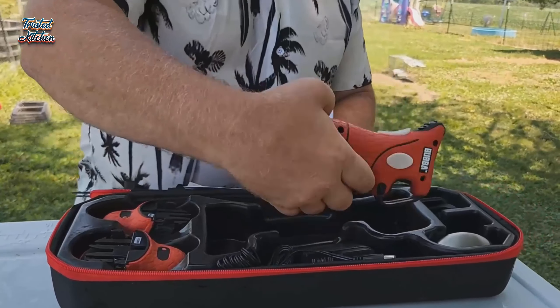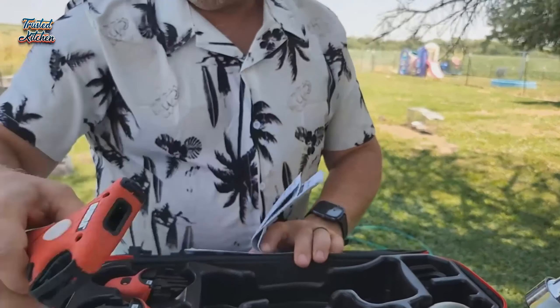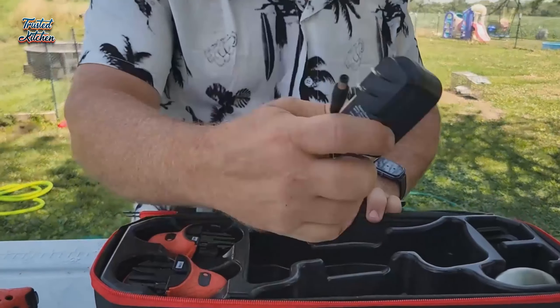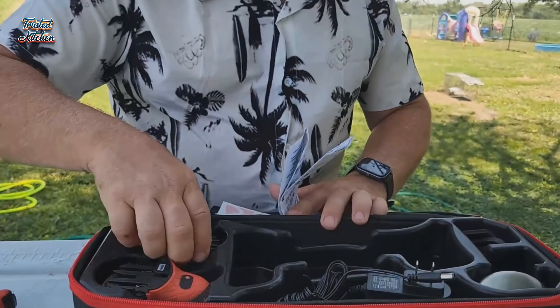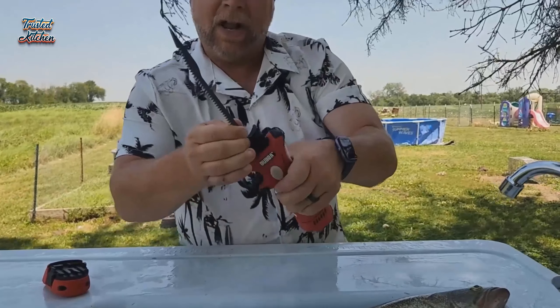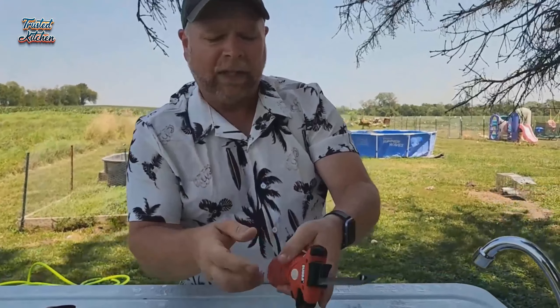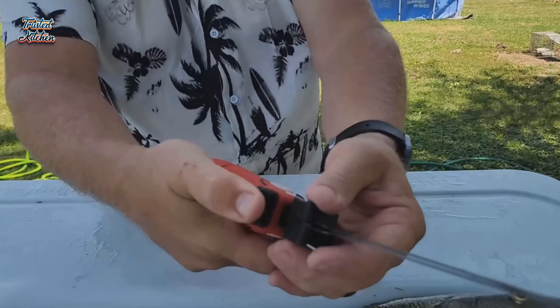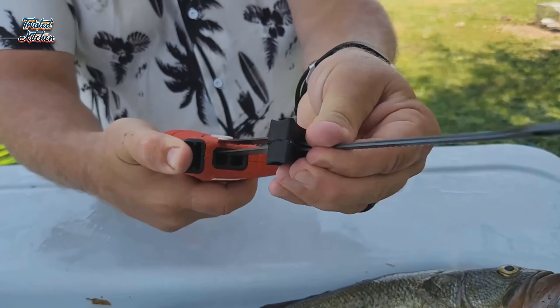Another reviewer notes, "Blades are super sharp out of the box and have just the right amount of stiffness and flexibility." Offering four different stainless steel blades and a comfortable cordless handle with an ergonomic trigger design, it's easy to see why avid fishers are fans of this electric knife. We think you can trust these reviewers on how well this knife performs on fish — just be wary of how big they say the fish was.